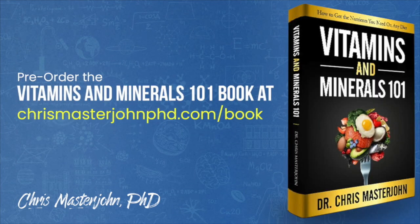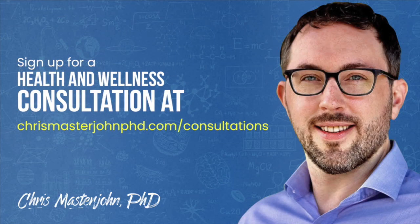I will be working full-time on finishing my Vitamins and Minerals 101 book while reserving a portion of my time for my consulting clients. You can pre-order my book at chrismasterjohnphd.com/book. In my consulting, I am neither a medical practitioner nor a coach — I serve as your data analyst and strategist. I teach you scientific principles of health and wellness, help you analyze your data, and help brainstorm actionable strategies. You can sign up for a consultation at chrismasterjohnphd.com/consultations. I hope you enjoyed this, and I will see you in the next episode.